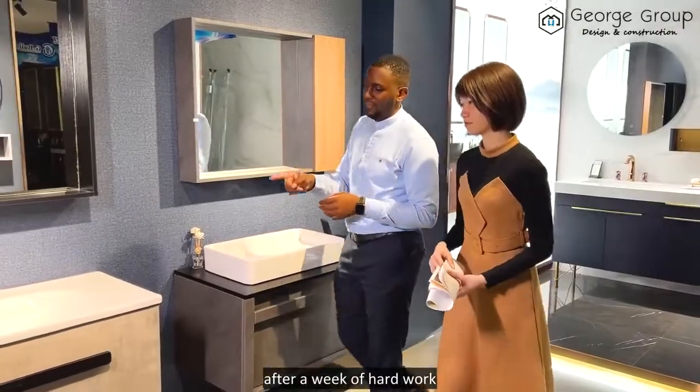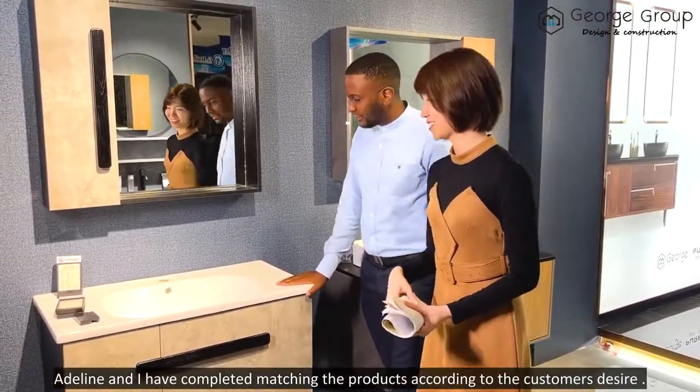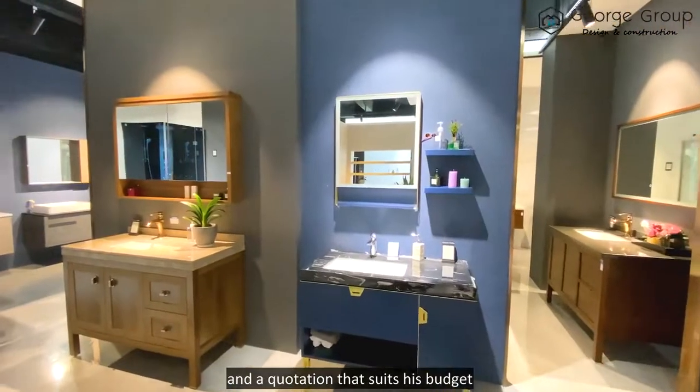After a week of hard work, Adeline and I have completed matching the products according to the customer's design and a quotation that suits his budget.